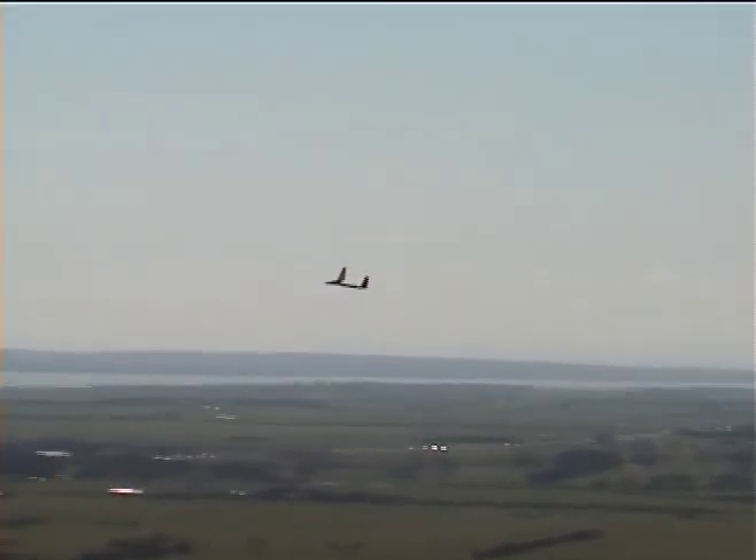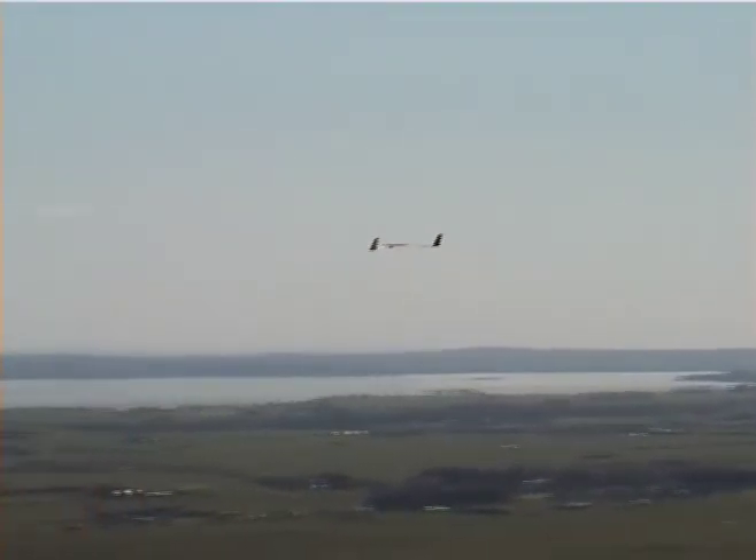Watch this — flaps deploying, bit of a pitch change. That's full flap now. So what's the net effect of the flap, apart from the pitch behaviour? It slows down.